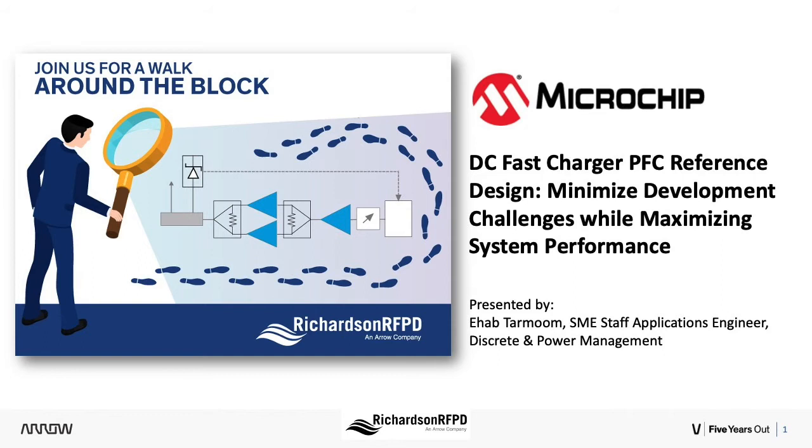Let me introduce today's presentation. Richardson RFPD is an Arrow Electronics company. It is a specialty electronic component distributor focused on the RF and wireless communications, industrial IoT, power conversion, and renewable energy markets. With its global reach and extensive technical capability, Richardson RFPD serves its customers through component development and selection, technical support, and world-class logistics and supply chain capabilities.